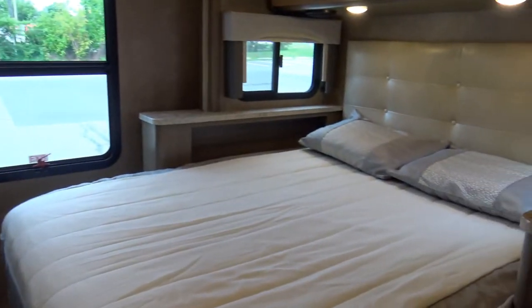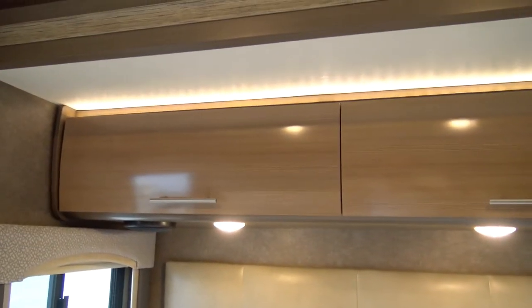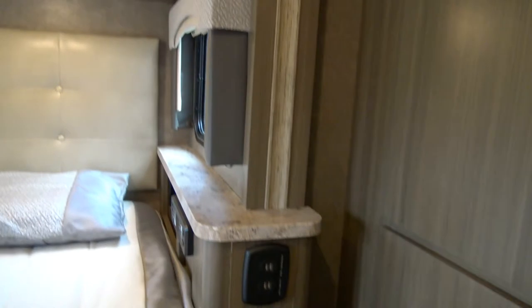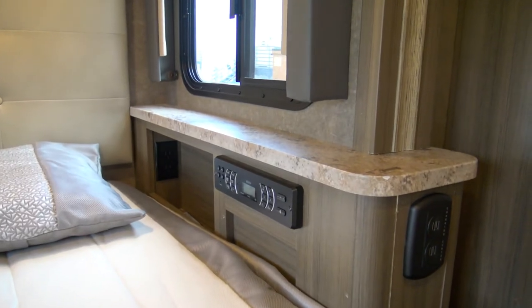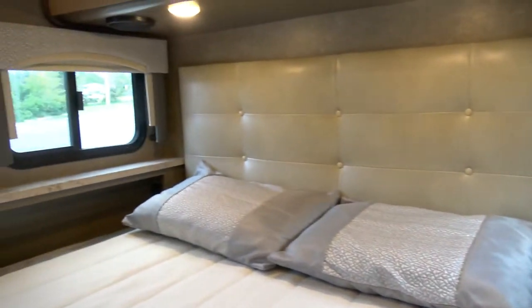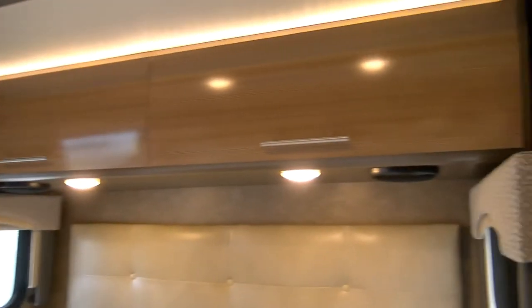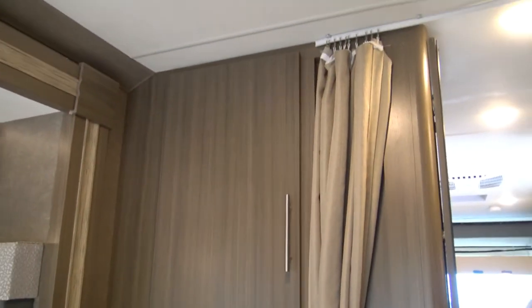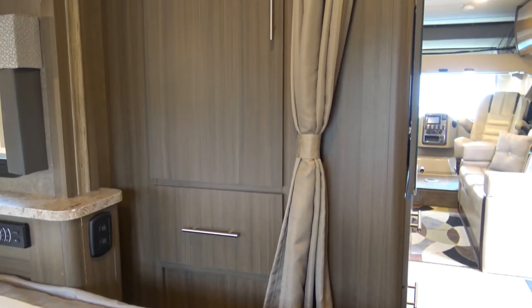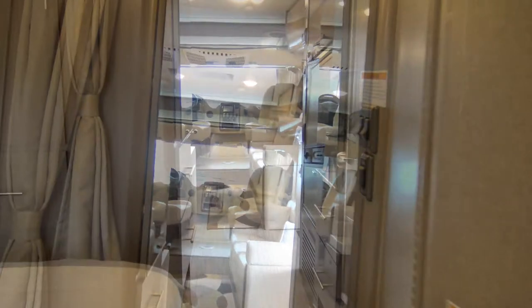The master bedroom is just wonderful. It's a queen-size bed with overhead storage, LED lights, USB chargers, and a Bluetooth radio that you can launch for both inside and outside. There's a nice TV here with all the cable connections up top. The slide is extended, and on the other side there's wonderful storage as well. As a family of four, we never even came close to filling all the storage.